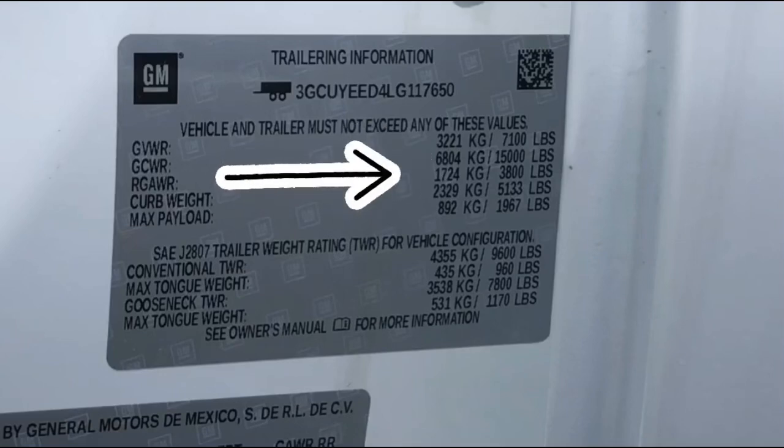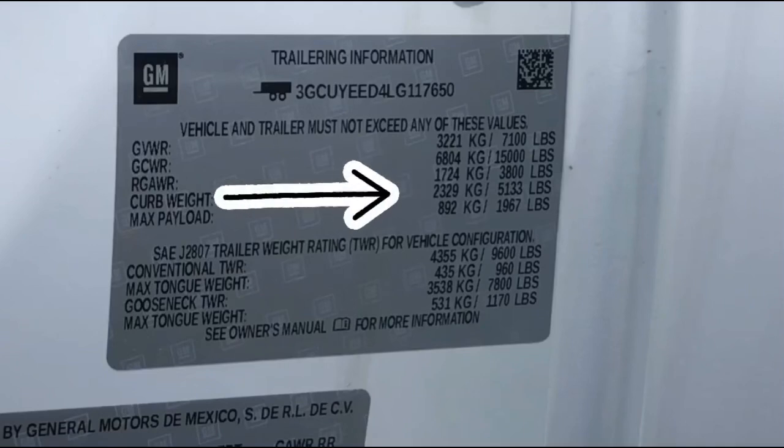The next one is the axle rating: 3,800 pounds for the rear. Curb weight — that's the empty weight of the truck — coming in at 5,133 pounds.